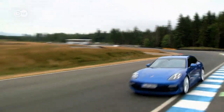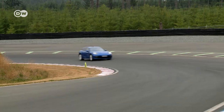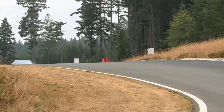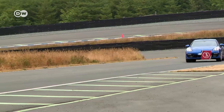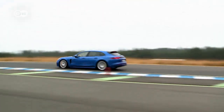The Porsche Panamera Sport Turismo sees Porsche launching its first station wagon. It makes the dash to 100 kilometers per hour in 4.6 seconds. Top speed is 275 kilometers per hour. The trunk has a capacity of 425 liters with the seats up and 1,295 liters when folded down.